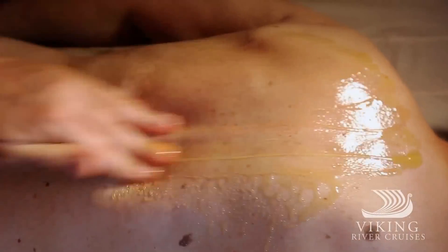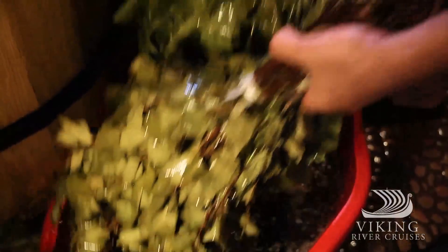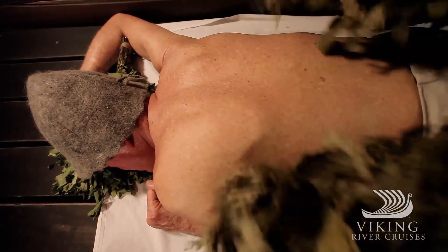Inside the hot room, rubs with pure honey and mineral salts help rid the body of toxins while purifying and exfoliating the skin. Next comes the viennik, created from water-soaked birch or oak leaves. Tapping the skin while moving from head to toe, the viennik is designed to improve circulation throughout the body.